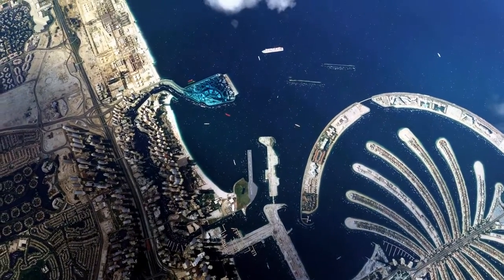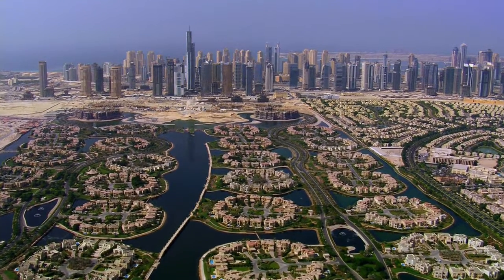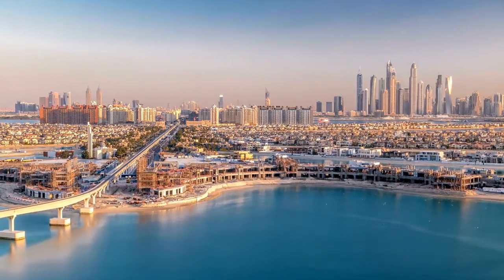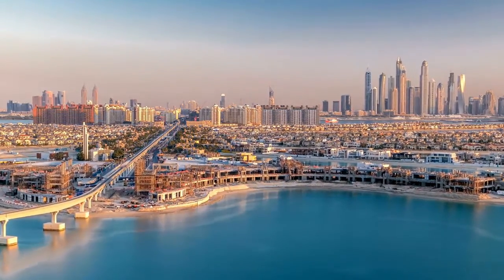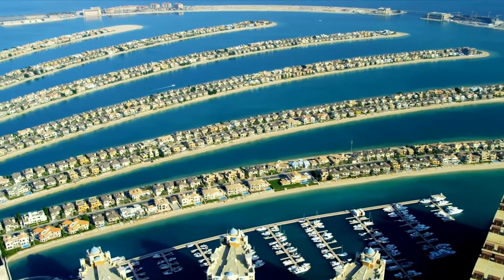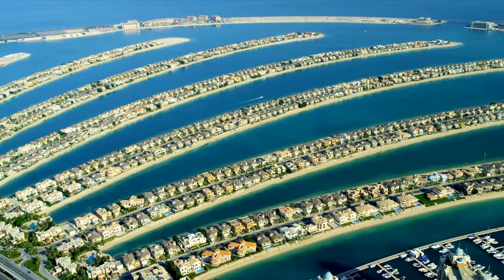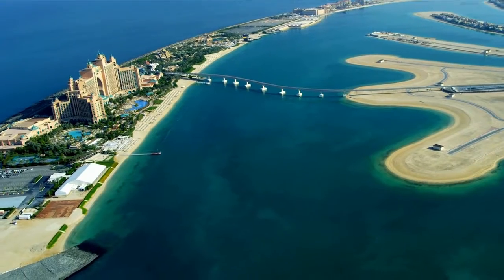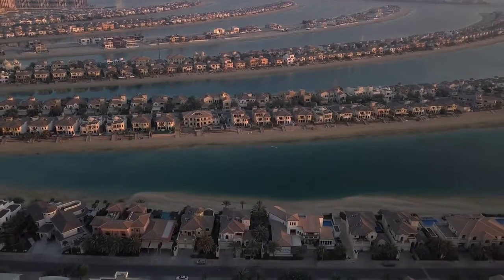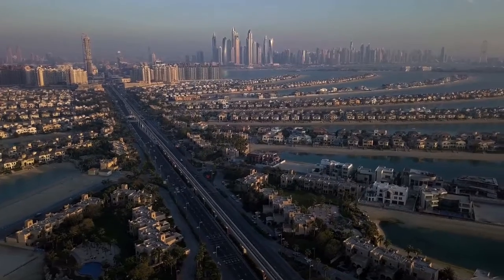When viewed from above, Palm Jumeirah is shaped like a palm tree and is built on reclaimed ground in a series of artificial archipelagos. One of the most fascinating engineering facts is that no steel or concrete was utilized in its construction. Palm Jumeirah's one-of-a-kind structure is made up of 120 million cubic meters of sand carried in from the seabed.